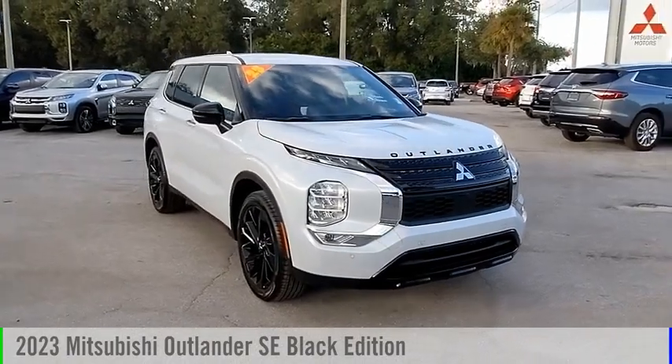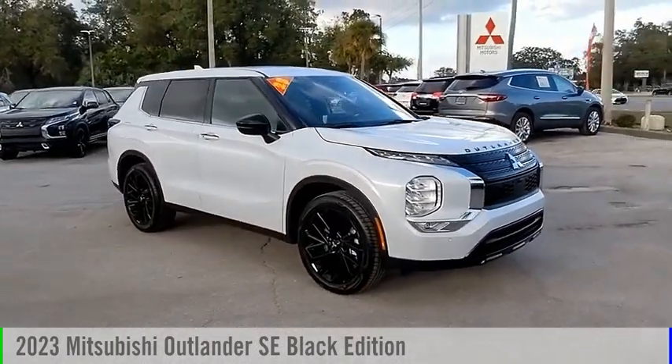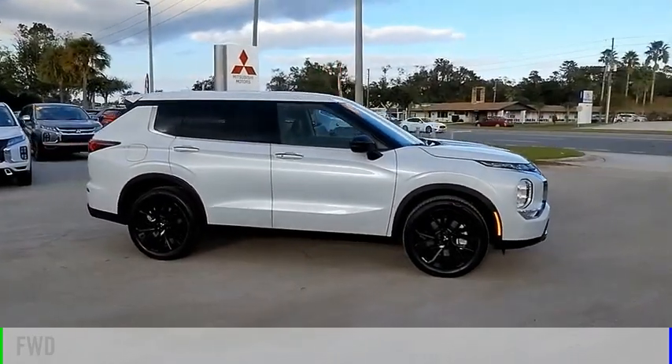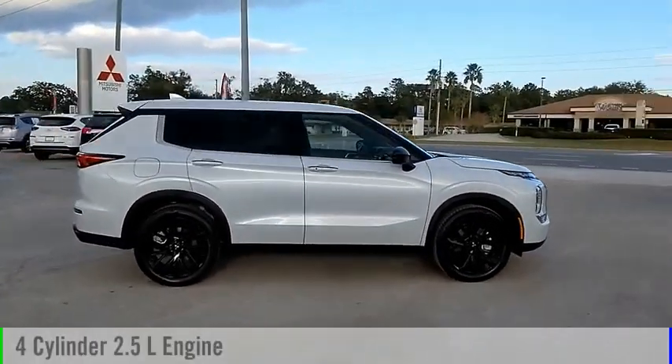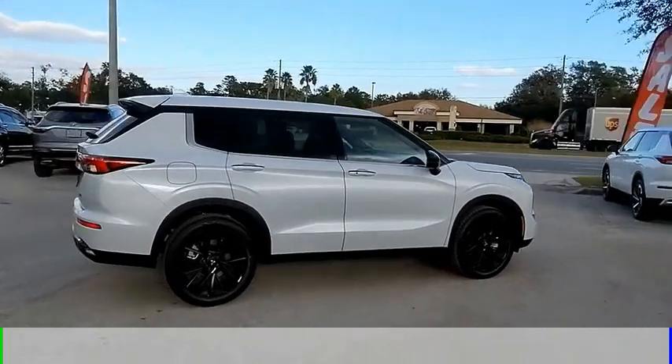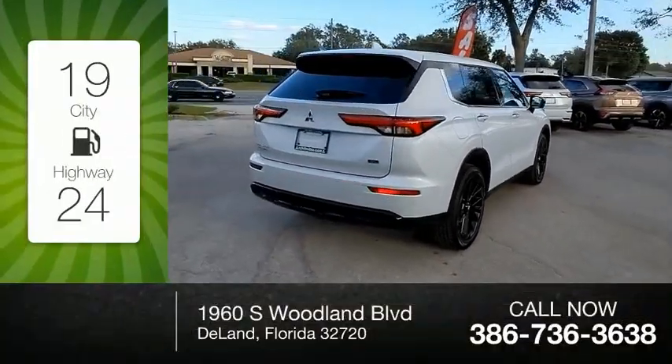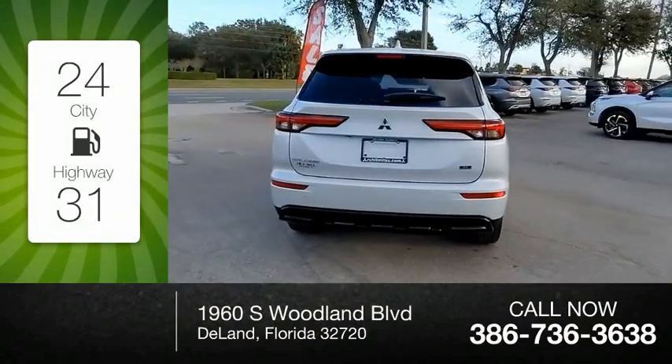Make a great choice today with the 2023 Outlander. This vehicle is powered by a front-wheel drive four-cylinder 2.5 liter engine and comes with a continuously variable transmission. Great fuel efficiency saves you money by requiring fewer trips to the gas station.